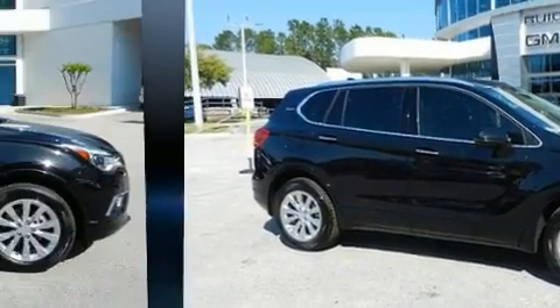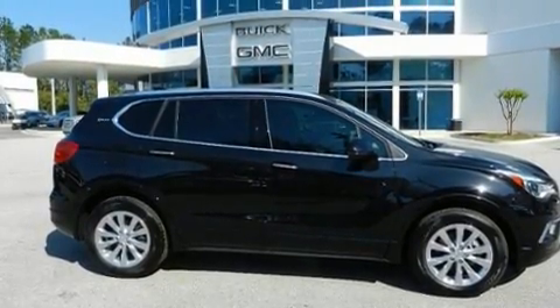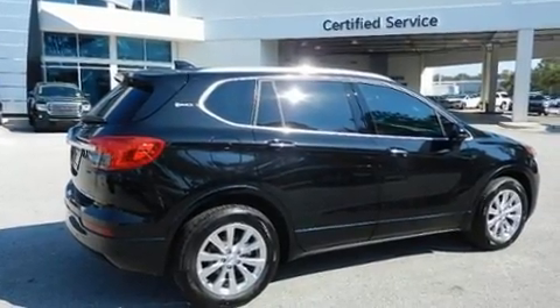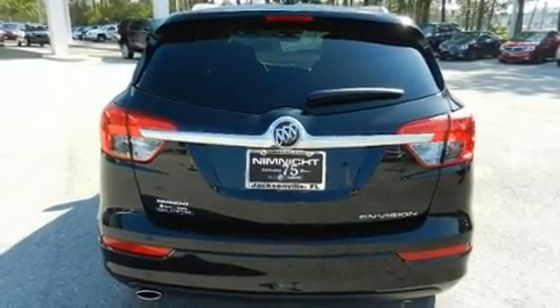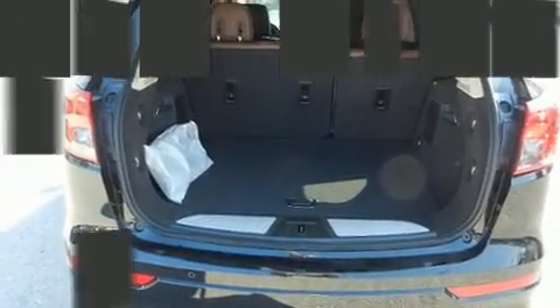It's equipped with tons of terrific amenities but it won't break your budget, such as remote keyless entry, adjustable headrests in all seating positions, a built-in garage door transmitter, an outside temperature display, turn signal indicator mirrors, a power rear cargo door, blind spot sensor, and power seats.